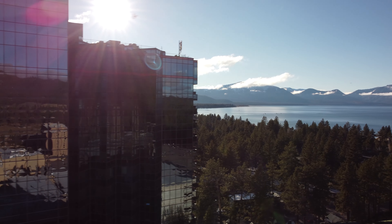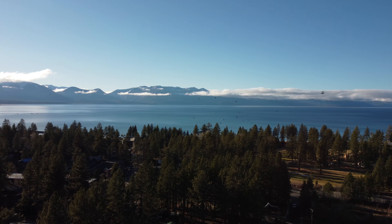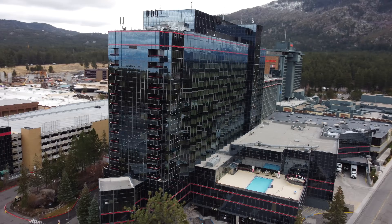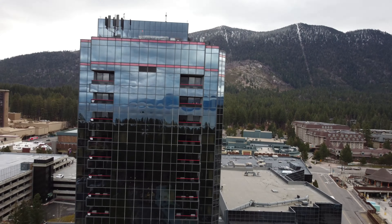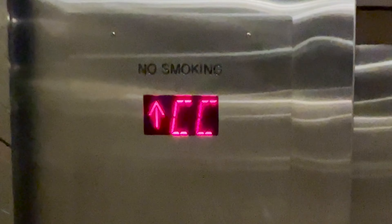Welcome to beautiful South Lake Tahoe. This week I'm staying at Harvey's in a Lakeview balcony suite on the top floor. It's the biggest suite category in the hotel and has a different layout than the Mountain View suite. From the lobby I go straight up the elevator and to my suite.